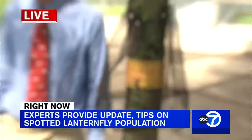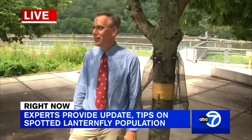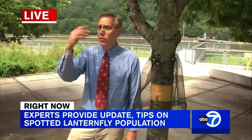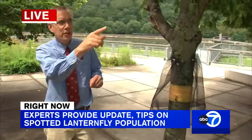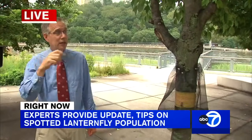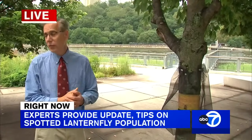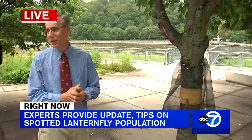There are some trees naturally around the park — it's not a high population here, but they do flock to certain areas more than others. We saw some on the sycamore today, and there's a tree just down here called Ailanthus, the Tree of Heaven. They were there all morning, so I wanted to take a little walk down there.